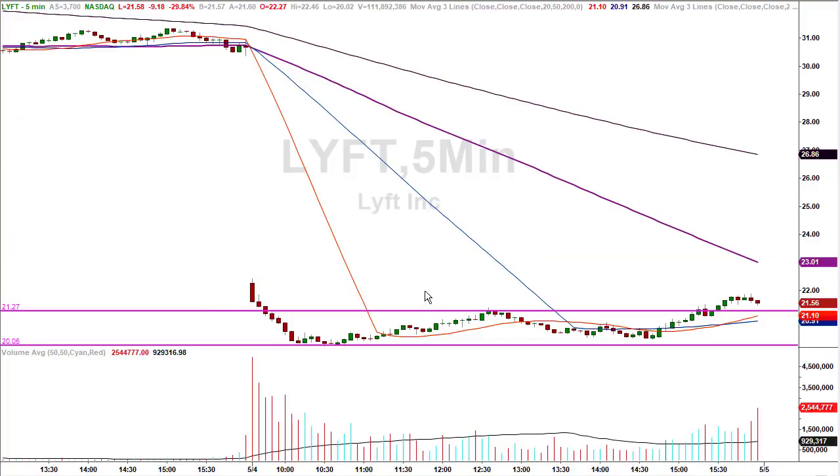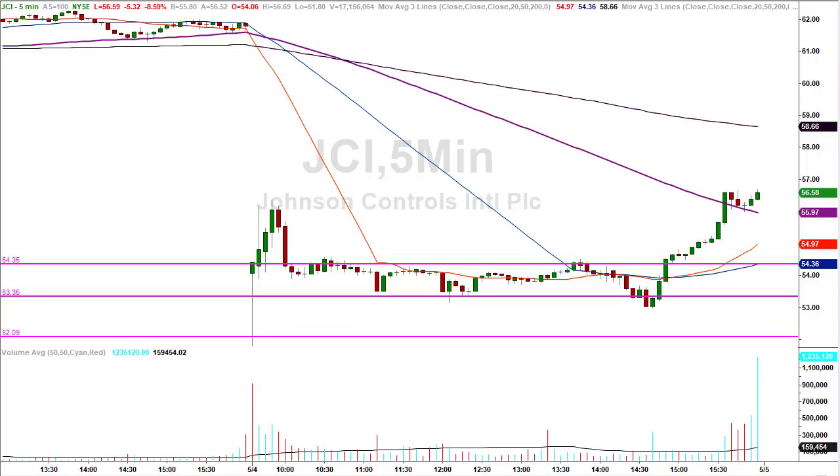Lyft — first number, second number, back to the first number. Not a blockbuster trade, a base hit. And that's fine — because base hits put you in the Hall of Fame. Even if you didn't buy the second number, they got you back out above or at the first number. Either way, it was a base hit or a scratch. That's fine because we had JCI rocket ride on the docket.